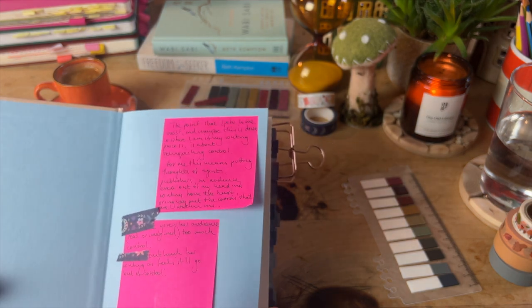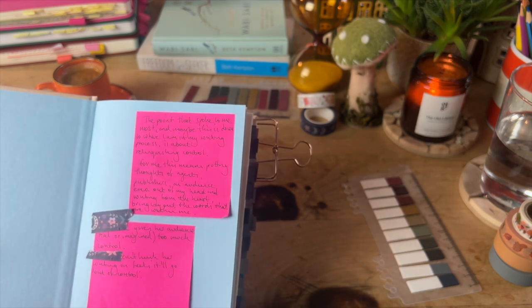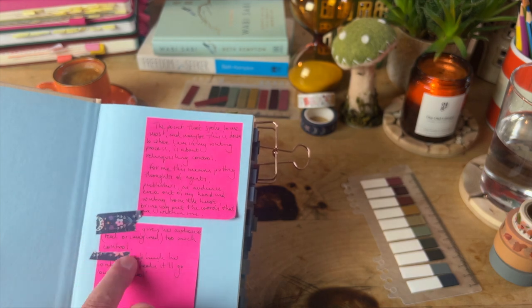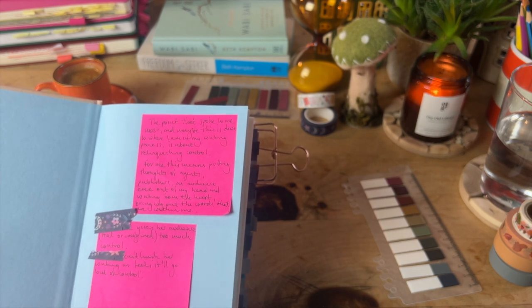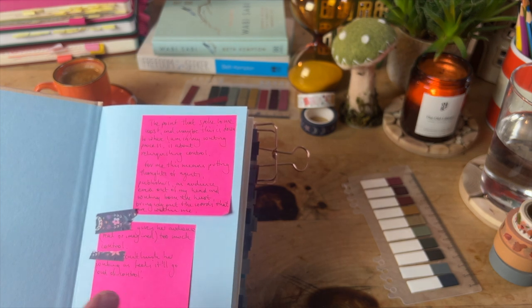Straight away in the book I've put a post-it. The point that spoke to me most — and maybe this is down to where I am in my writing process — is about relinquishing control. I wrote: 'This means putting thoughts of agents, publishers and audience out of my head and writing from the heart, bringing out the words that are within me.' I've also noted observations about members of my Confident Creative Club — one gives her audience too much control, and another can't finish her writing as it feels it will go out of control.